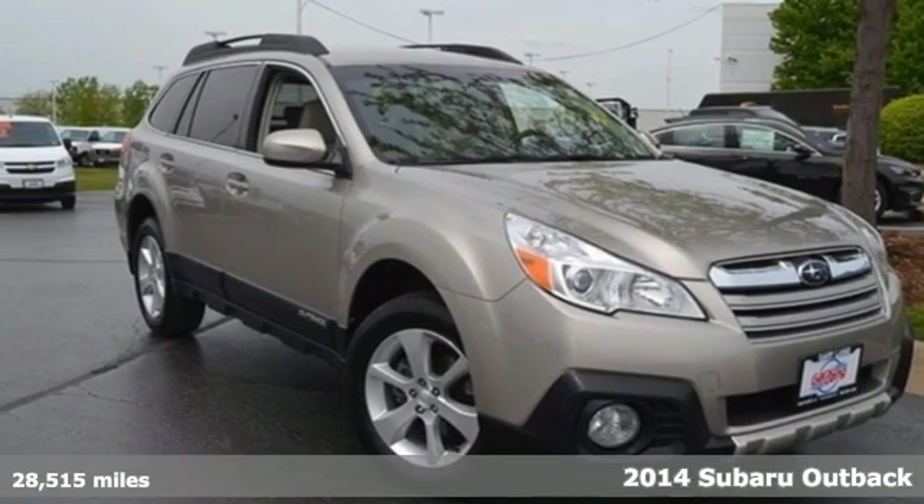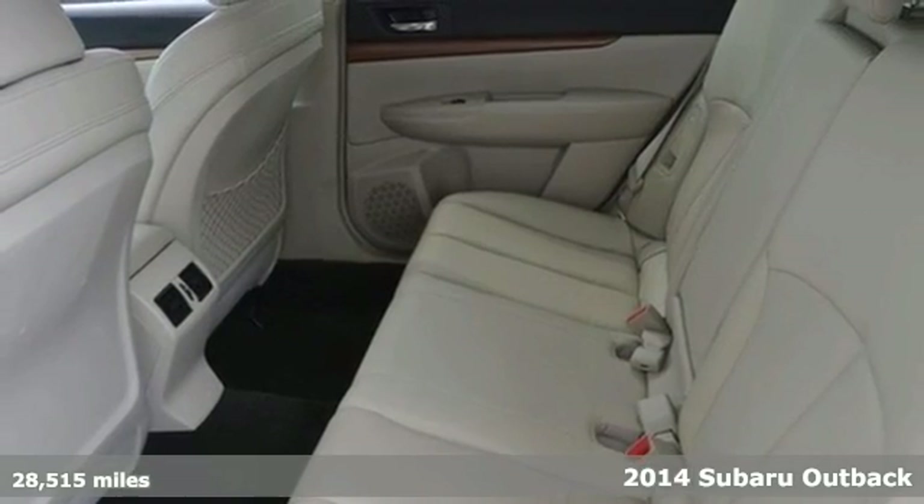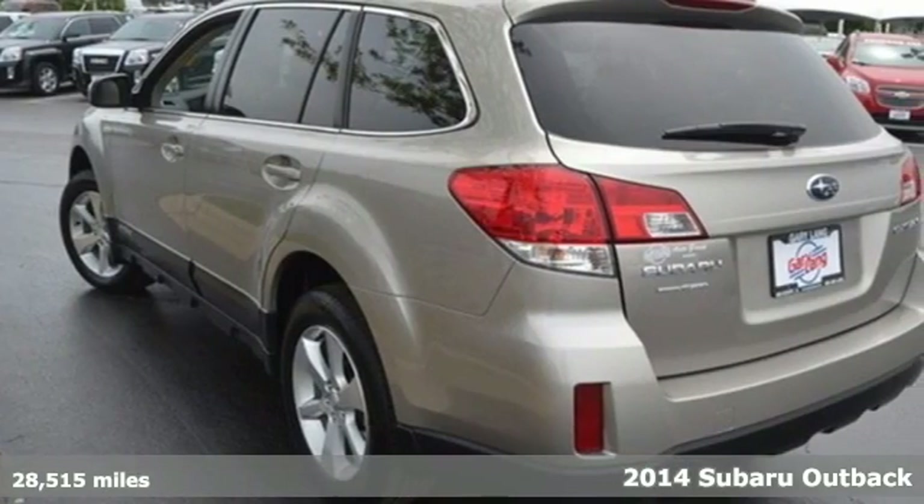Here's a 2014 Subaru Outback. From family road trips to errands around town, this spacious Outback has what you need to get you there.